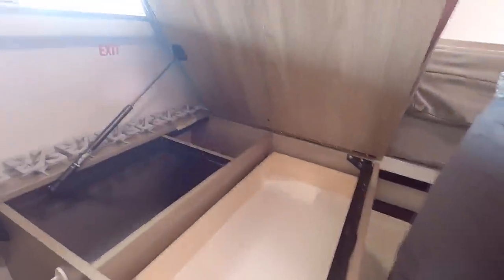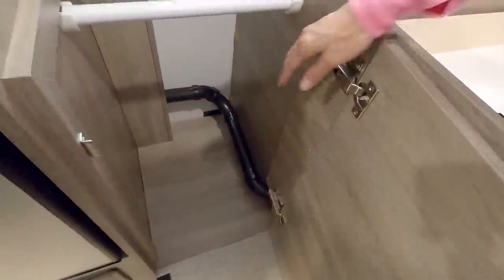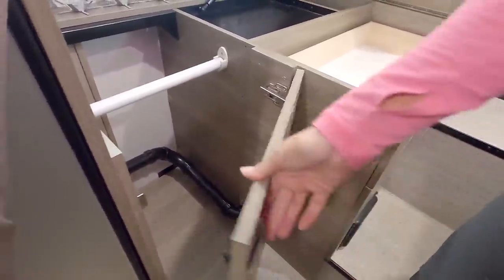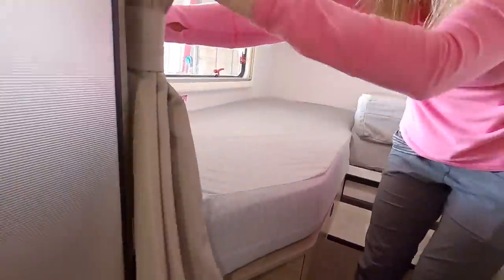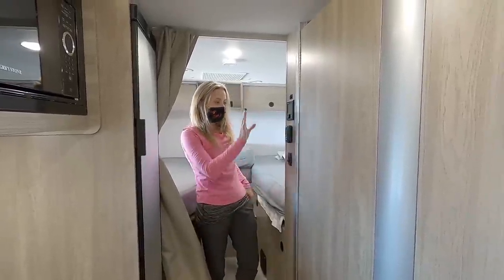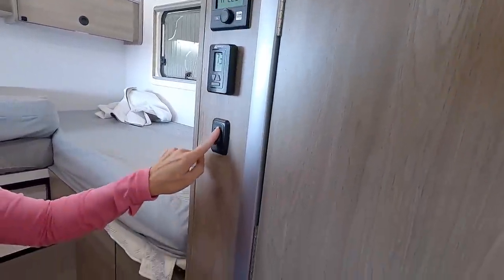Moving to the passenger side, there's a similar storage configuration with a little hidey-hole — maybe a laundry hamper. There's also a curtain — it was very important to us to have separate areas for sleep and work, since James still works remotely at a computer during the day. Being able to close off the sleeping area with that curtain is key. Looking at the driver's side, there's a big blank wall that's just crying out for some added storage, and similarly on the passenger side.